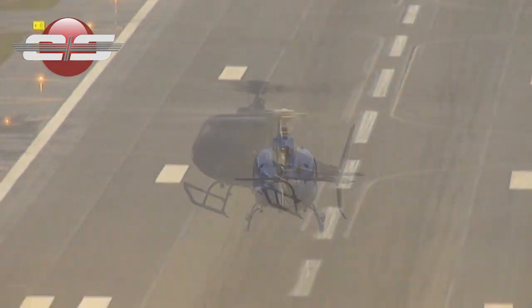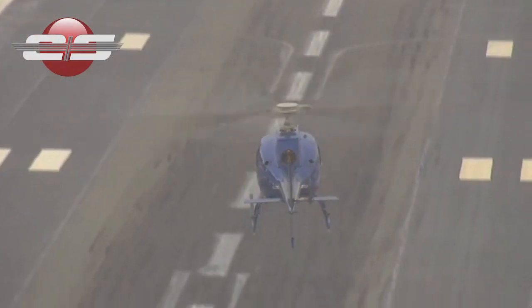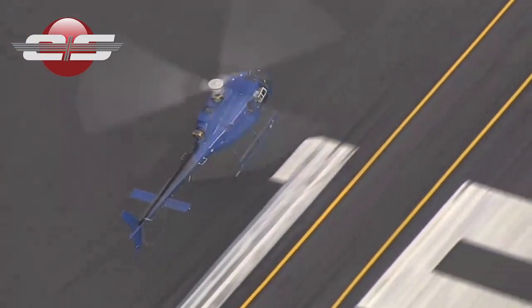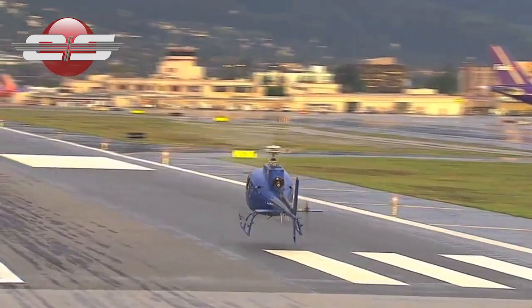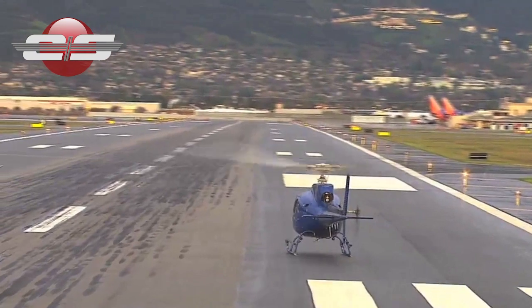Operators often shy away from full-down autorotations because they perceive that it induces excessive risk to the aircraft. But with an experienced instructor and the utilization of a runway environment for touchdown, full-down autorotational training is no more dangerous than any other emergency procedure training.